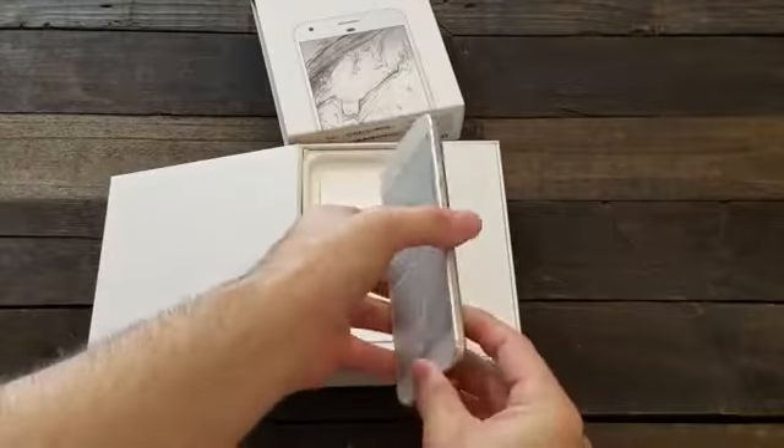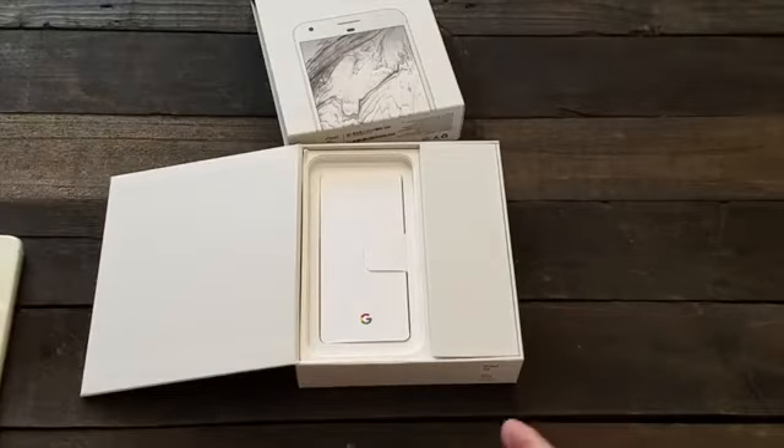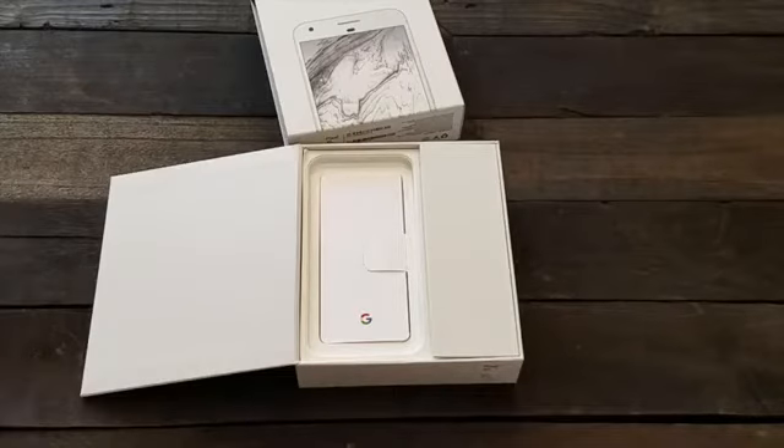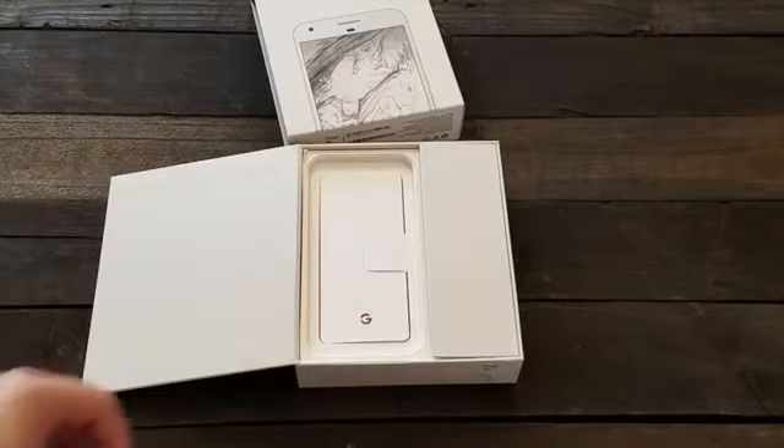It also has the latest Android 7.1 Nougat along with some added benefits and custom features that won't be available for stock Android like we'd see on maybe a Moto X Pure Edition or the past Nexus devices.